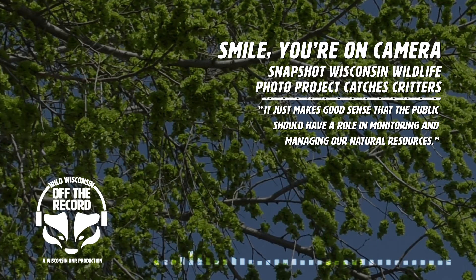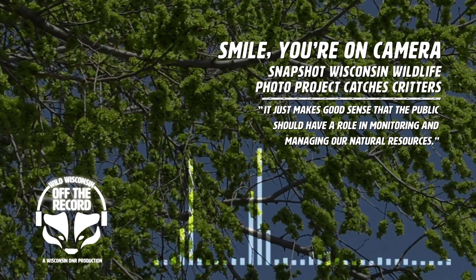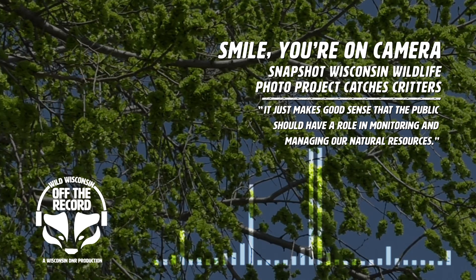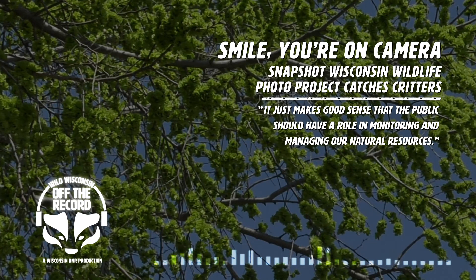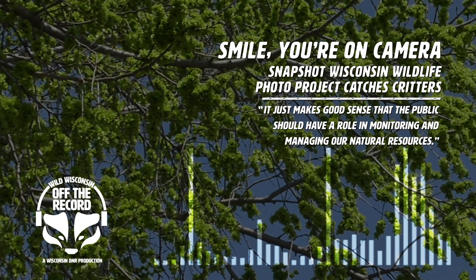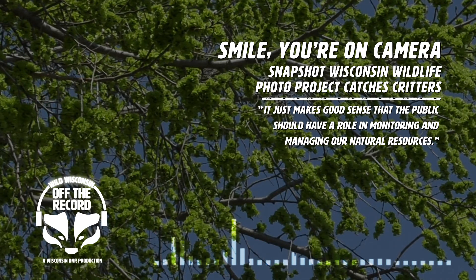It's always fun to see the kind of funny photos that come out of it — when you have a deer that looks like it's almost talking to the trail camera. If anyone's ever interested in looking at those, log on and volunteer to classify photos, but also check out our Facebook page every Saturday, because we try to post some of the best ones there.